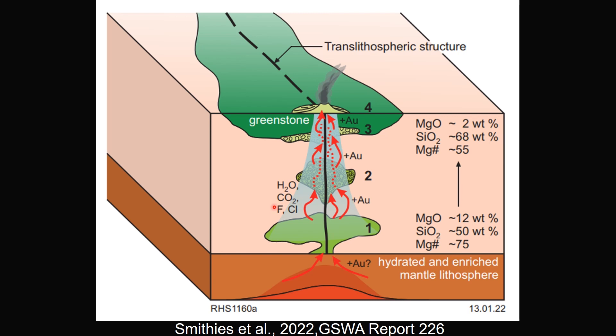These fluids contain CO2, fluorine, and chlorine, producing crustal-scale hydrothermal systems. This hydrothermal system has the capacity to transfer a large amount of gold and other metals from the mantle source and the country rocks.